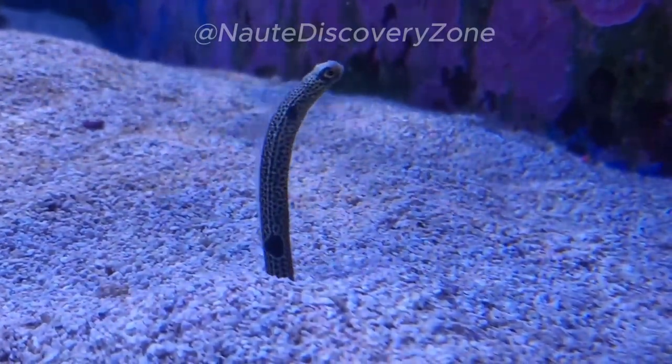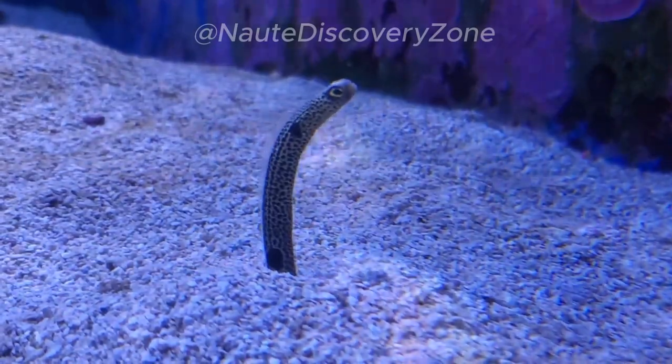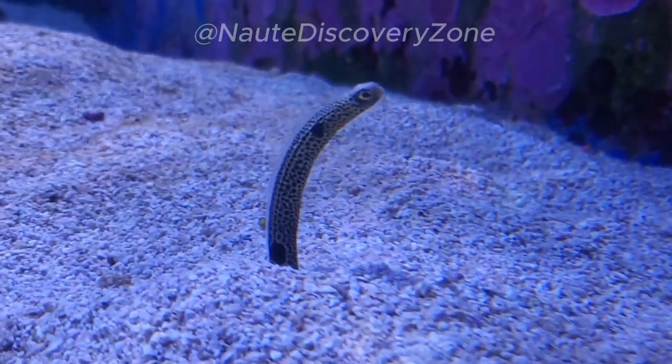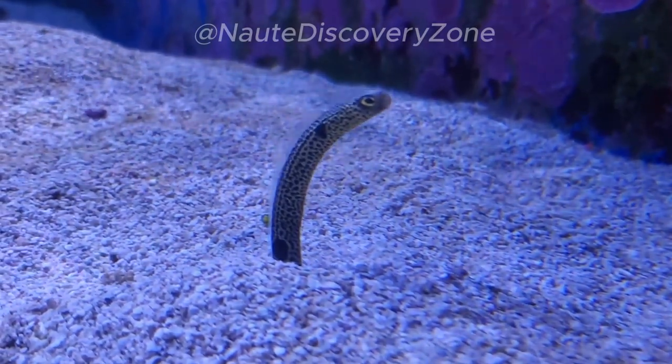They can grow to lengths of up to 40 centimeters. Their bodies are usually a pale color, ranging from white to light brown, which helps them blend in with the sandy seabed where they make their homes.